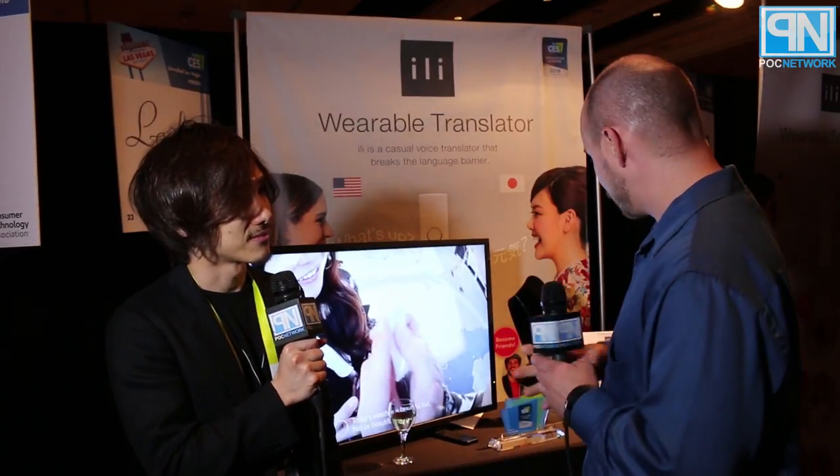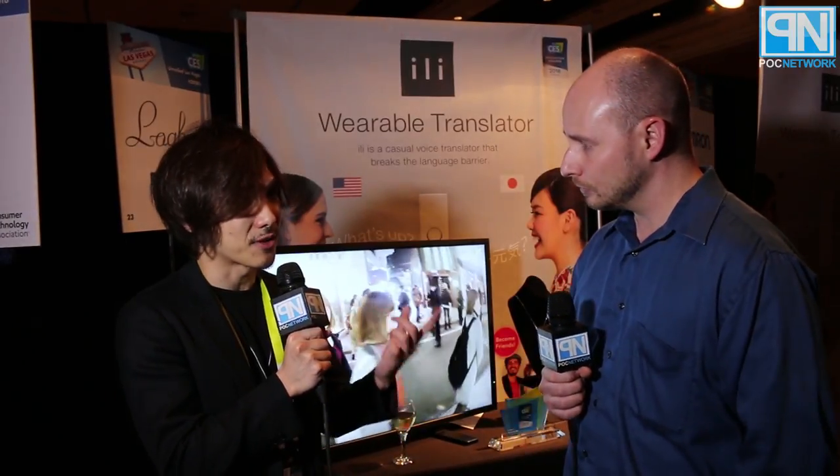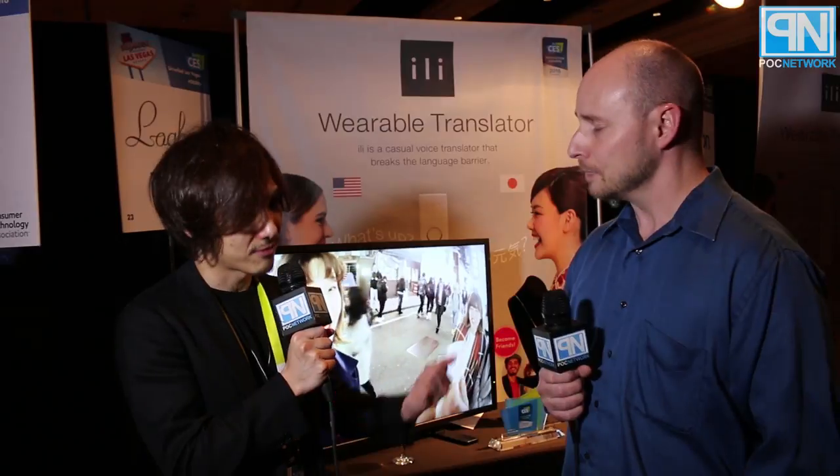Each device is sold separately for its own language. The battery lasts about one day, and it recharges via micro USB.